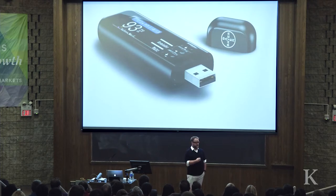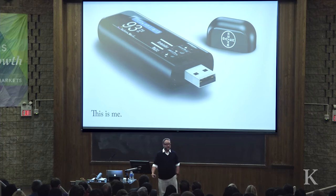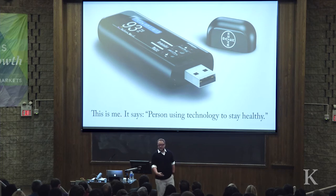I was very lucky. We designed this — IDEO designed this. I worked on this project. I'm very proud to say that this is me. I use this product every day because it says technological advancement of somebody who's trying to stay healthy. And it's a beautiful object, and at the same time it's a beautifully functional object.